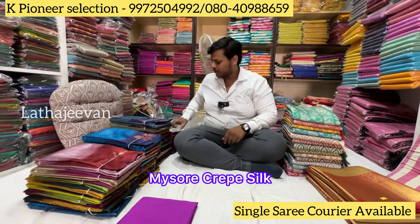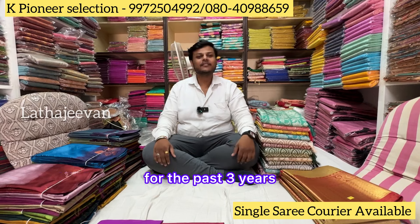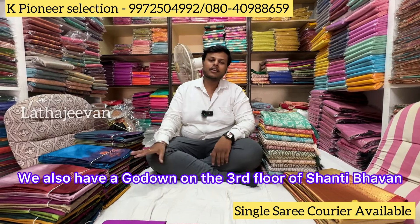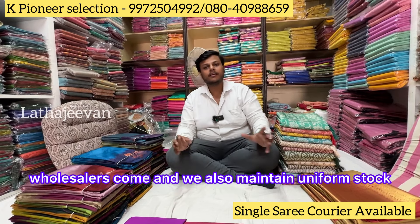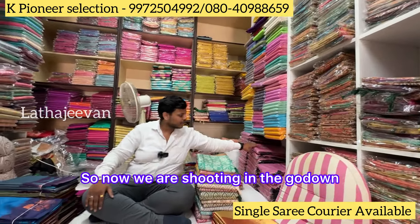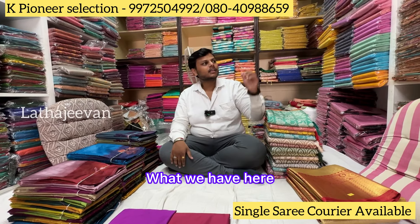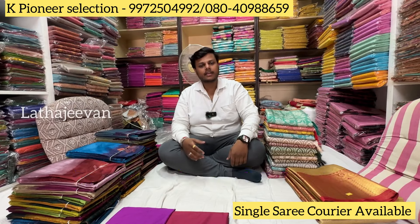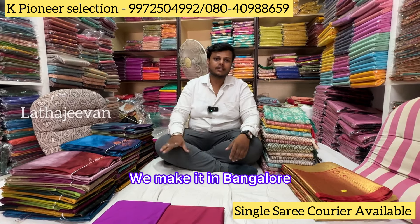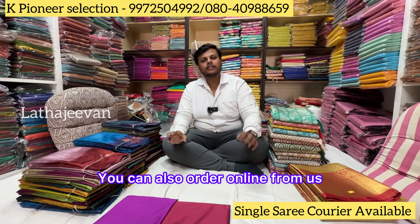This is a very good item — Mysore Crepes. We have a small collection. It includes daily wear, dollar silk, fancy slag, and party wear. This is all traditional manufacturing items. The main manufacturing items are in the middle. We can store it in Bangalore, in the same place, and maintain a uniform stock. You can visit the shop and also place an online order.